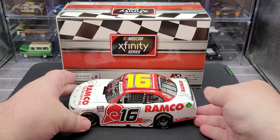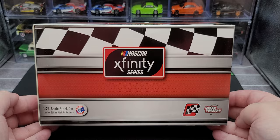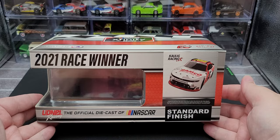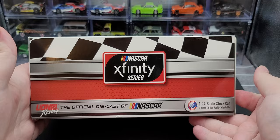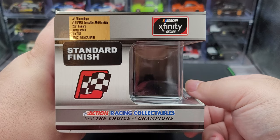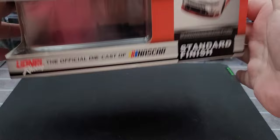Before we get to the diecast itself, let's take a quick look at the packaging. It comes in the 2021 Xfinity Series race win box featuring the series logo and checkered flag background. Bottom left we have 1:24 scale stock car limited edition collectible; bottom right we have the race version logo and race win sticker. The side features 2021 Race Winner with an artist render and Lionel branding. The end of the box has the NASCAR hologram QR code and Xfinity Series logo. The production sticker reads AJ Allmendinger, number 16, Ramp Go Specialties, Mid Ohio win, 2021 Camaro, autograph, one of 150 produced.